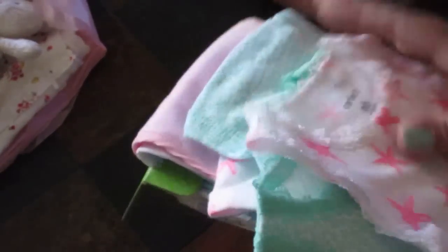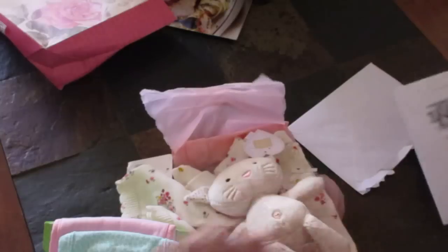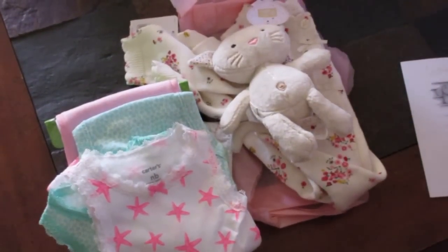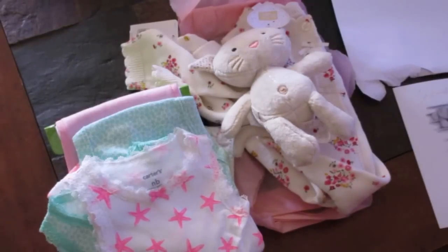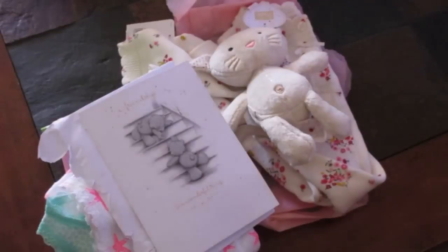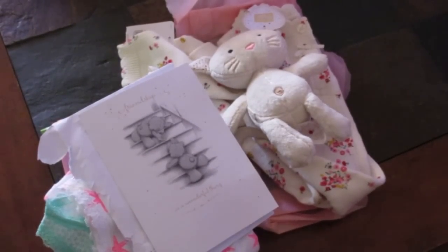Thank you so much for thinking of me and sending me these items. Thank you, Lauren, for the beautiful items that you sent me. And Kimberly, thank you for the lovely bonnet. I will put these items on the girls and share them with you guys. Thank you for watching everyone. Sorry the video was a little rushed, but I have to work around Aubrey — and that's a little hard sometimes when you have a toddler. I wanted to get this video up showing these items. Thank you guys for watching, thank you ladies so much. Bye!